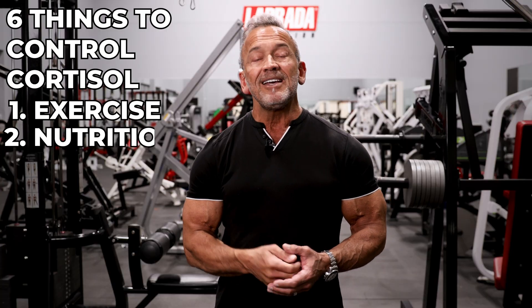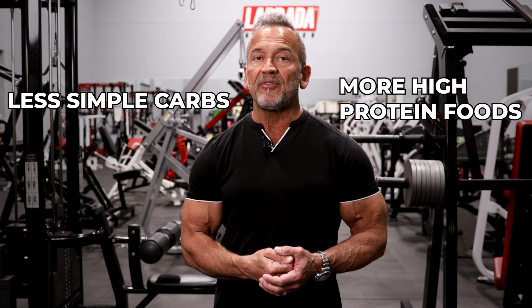Second, proper nutrition is key. Stay lean, eat small frequent meals through the day, and watch those simple carbs. Avoid simple carbs and focus on high-protein foods.